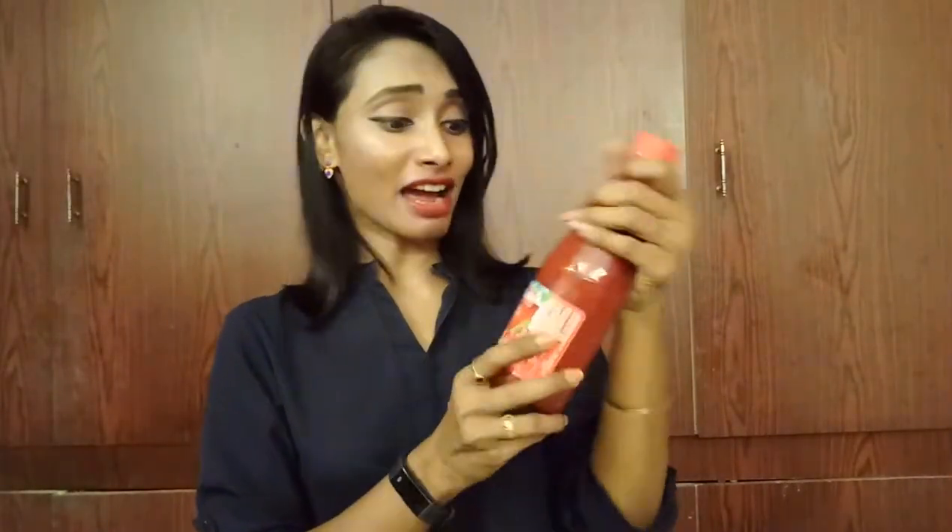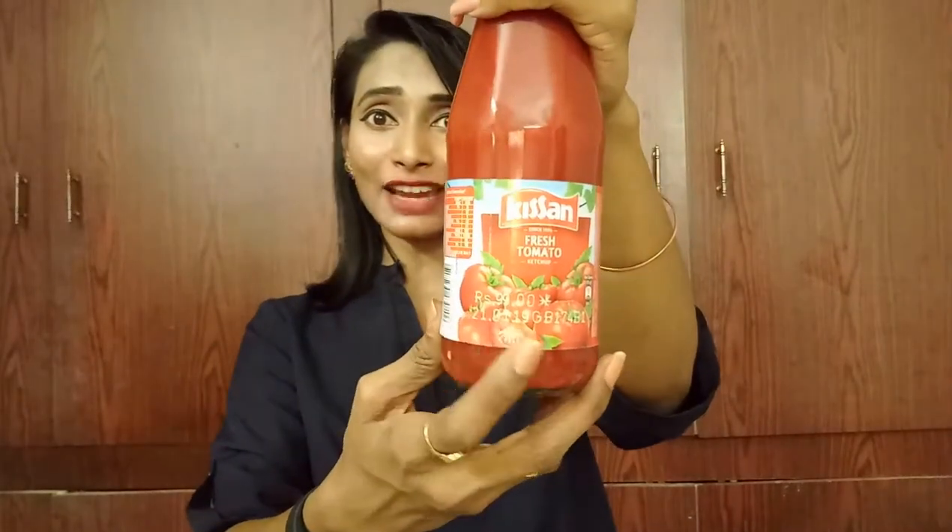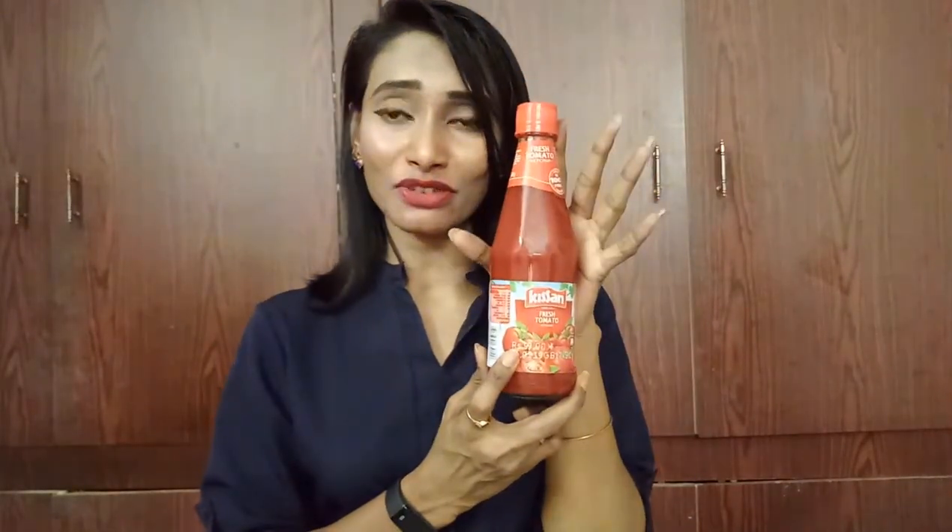Next is ketchup. I love ketchup. This 500g Kissan Fresh Tomato Ketchup is priced at 99 rupees, but I got it for just 93 rupees — so I saved 6 rupees.